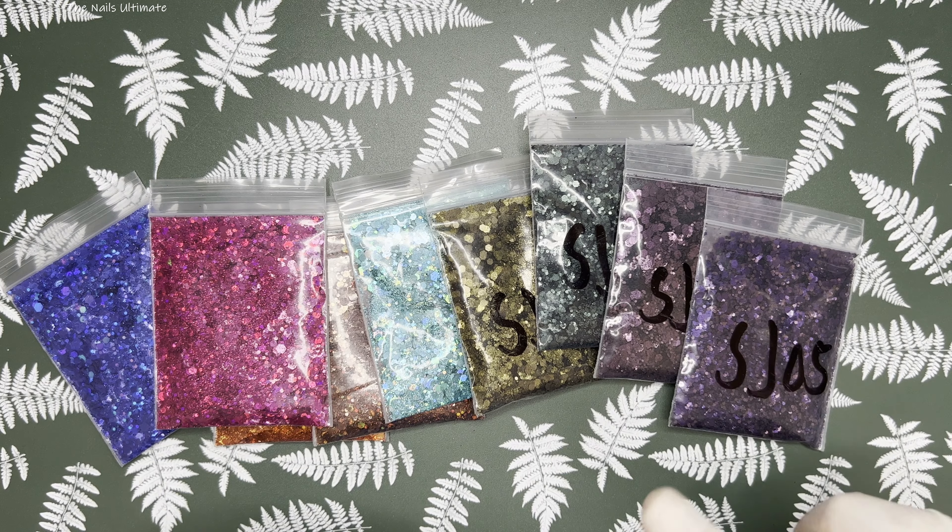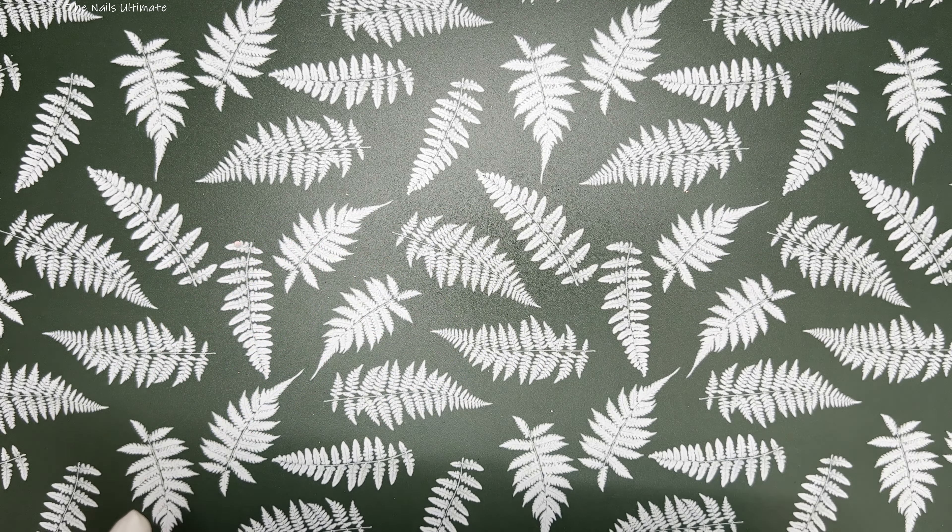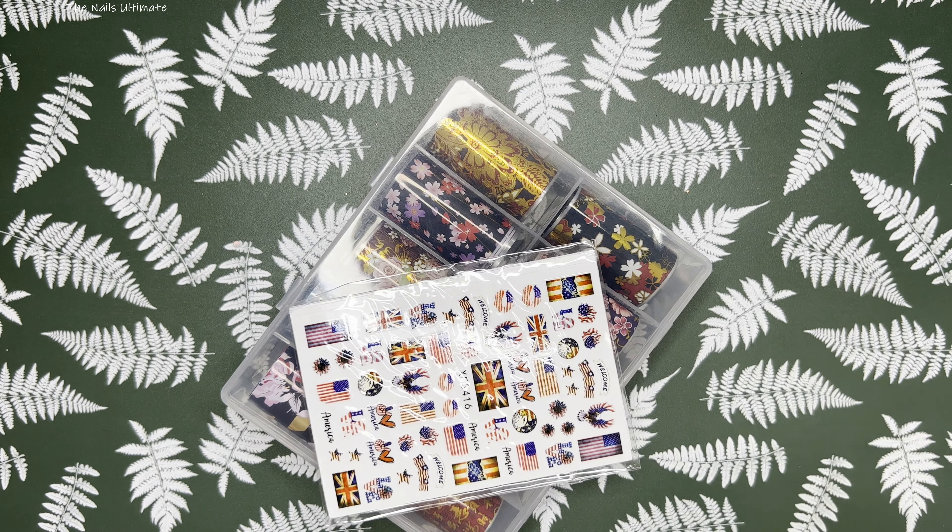I did make another purchase from that store so we'll see a continuation of glitters in future videos, but for now check out the link in the description box.